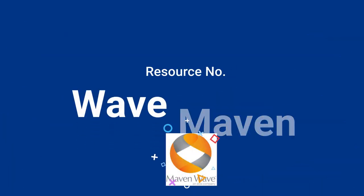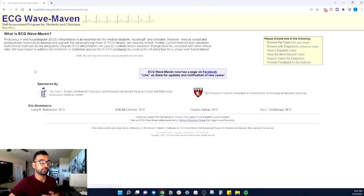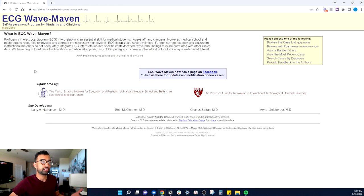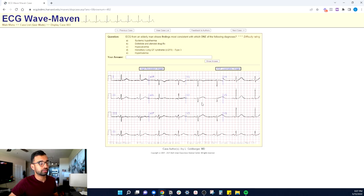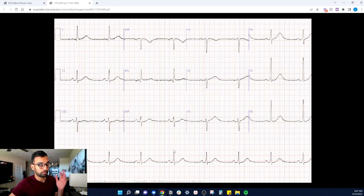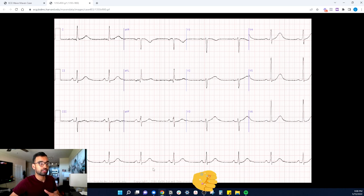My next favorite resource for anyone struggling to learn EKGs is WaveMaven — I'll add the link in the description. If you click it, you come to a beautiful website made by the Harvard system that's absolutely free. It's a collection of EKGs that asks you to identify findings and helps you understand all the abnormalities. You can pull up a high-resolution image and practice your step-by-step approach to reading an EKG. If you're interested in me making a step-by-step EKG video, comment below and hit the like button so I know the interest is there.